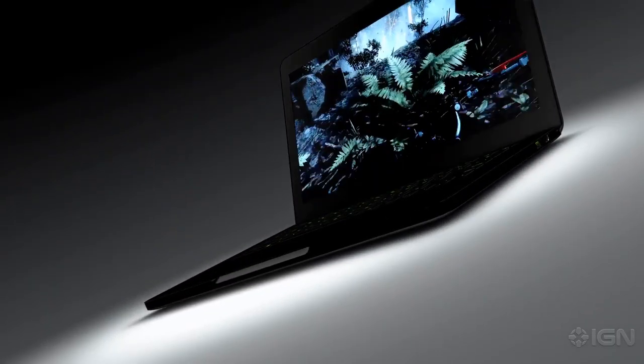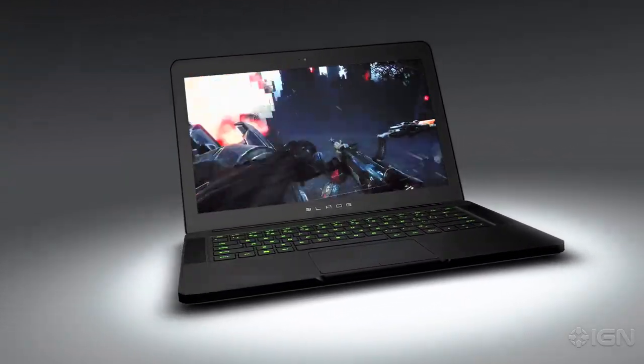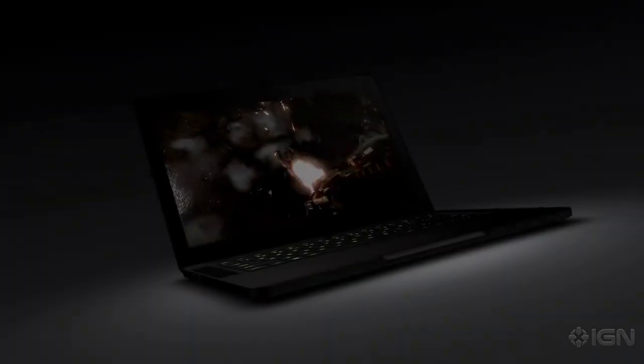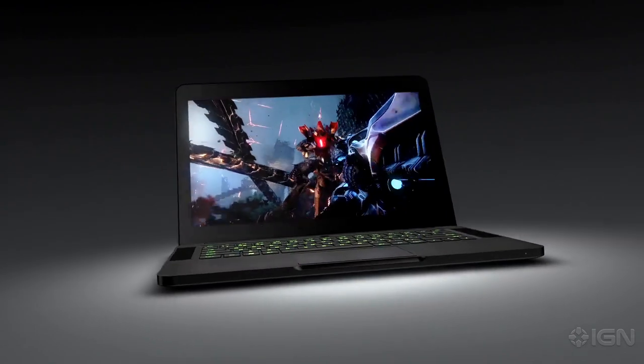With the Razer Blade, we set out to design something truly phenomenal — impossibly thin, insanely powerful, and designed just for gamers. The Razer Blade is the world's thinnest gaming laptop.